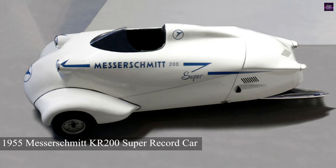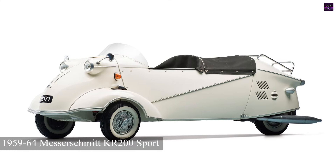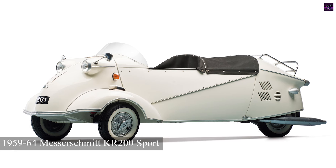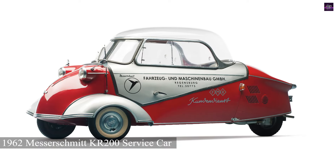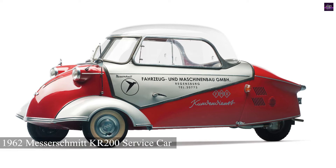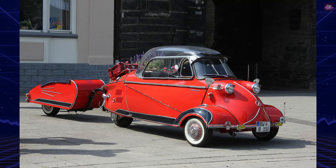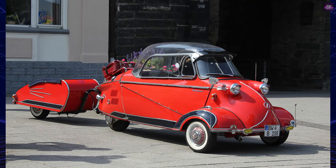Messerschmitt also produced factory converted service cars, similar to the Harley-Davidson Servicar, which allowed technicians to tow customer vehicles to and from garages. Additionally, the KR200 had several variants, including the KR201 Roadster with a frameless windscreen, and the KR200 Cabrio Limousine with a cloth convertible top.